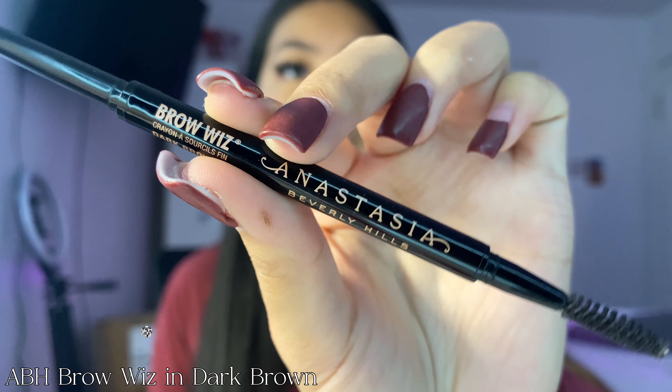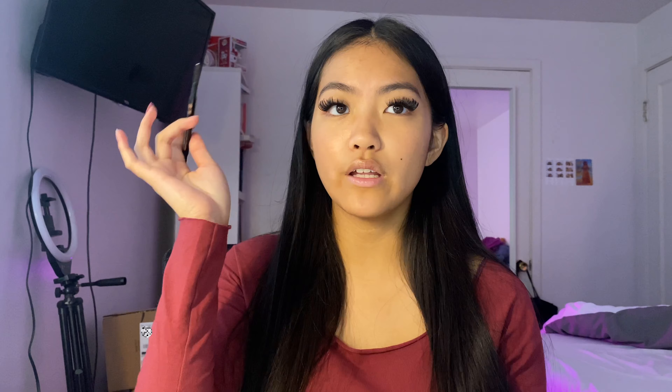So when I do my makeup, I like to start off with my eyebrows. For my eyebrows, I use the Anastasia Beverly Hills Brow Wiz. I don't like to fill in my brows too much because I already have a pretty good shape. They're very full and thick, but I do like to make them appear a little bit darker.